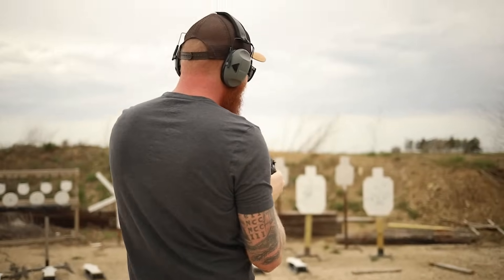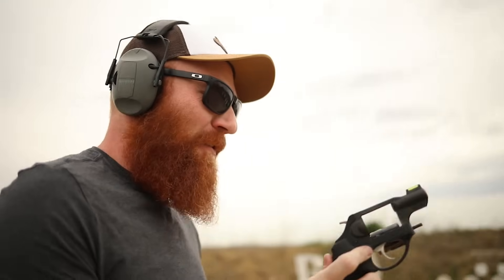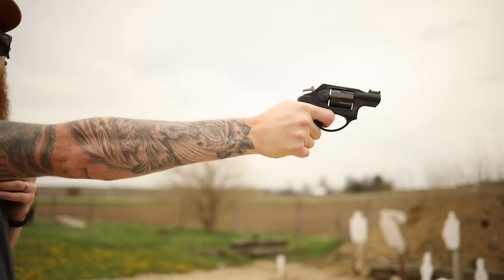Oh, I'm out again. Did he fire five or six? Apparently only five, because that's what we have. I'm such a six-shooter guy — the five-round cylinder really throws me off.